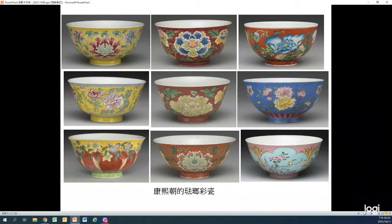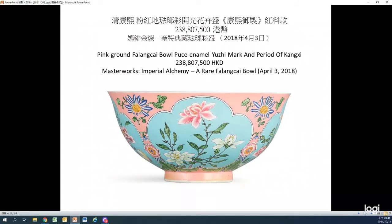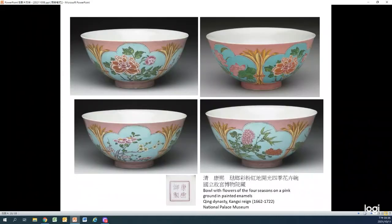The painted enamels made in the Kangxi period are mainly decorated with flowers. Some of you might have paid more attention to this work. It is similar to a work that appeared in an auction in 2018. At that time, it was sold for HK$230 million. It reveals the possible market value of the National Palace Museum collection.